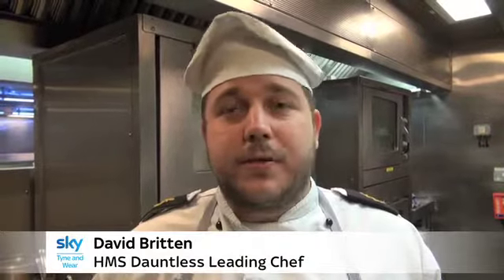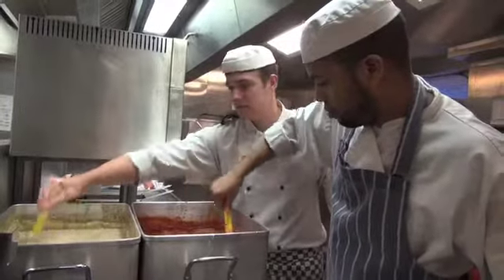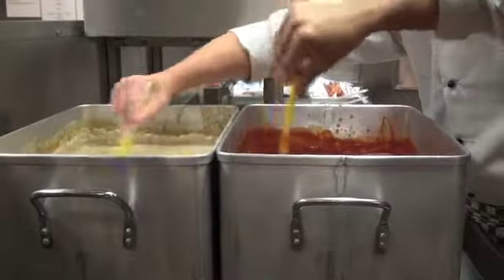Everything from roast dinner — we have theme nights, we have Indian theme nights, Chinese theme nights, we'll have fish, it's traditional on a Friday every lunch. You name it, we try and get it on the menu.